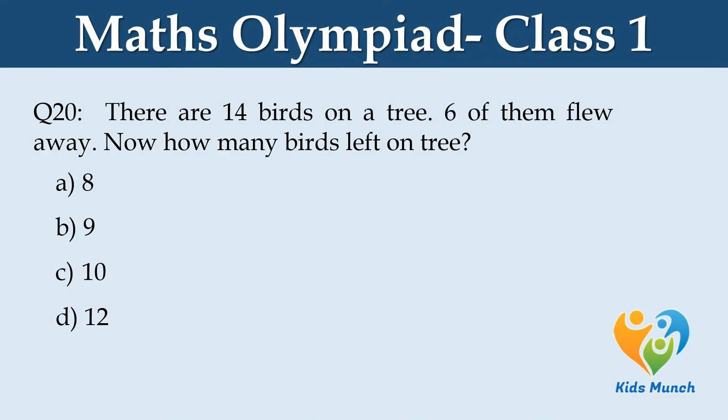There are 14 birds on a tree. Six of them flew away. How many birds are left on the tree? Option A. 8, B. 9, C. 10, D. 12.